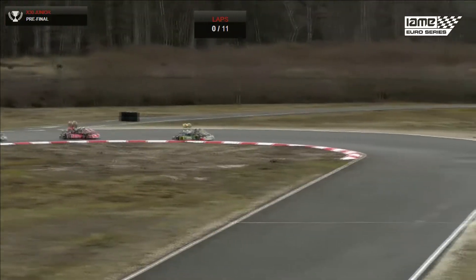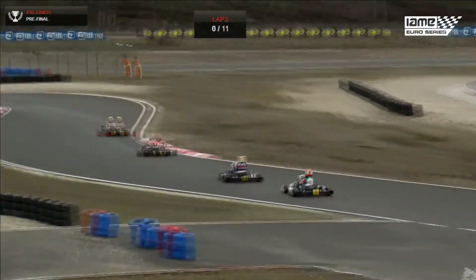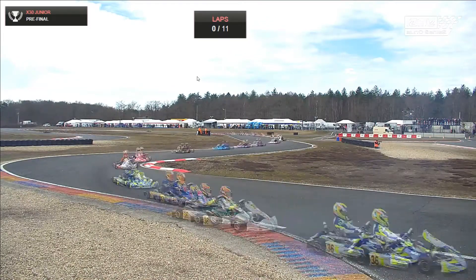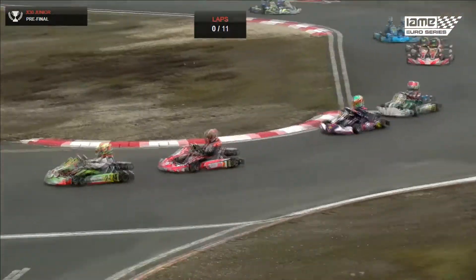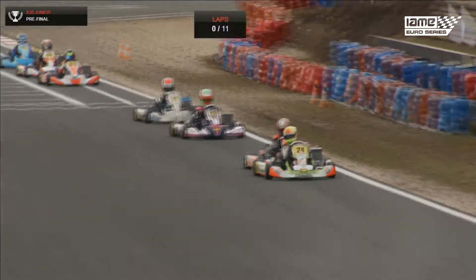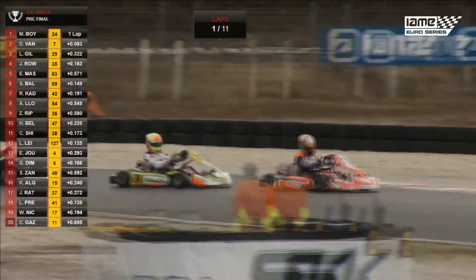Marty Boyer leads the way. Delano van Hoef is in second place ahead of Lewis Gilbert and Josh Rowledge — the top four remain as they were. Esteban Masson is fifth with no problem at all. But there's pressure from the Dutchman: Delano van Hoef, the Fusion driver right there in second, giving Marty Boyer a lot of undertaking. They're trying to get away from the rest of the field, and Delano is going straight for the lead on Marty Boyer.